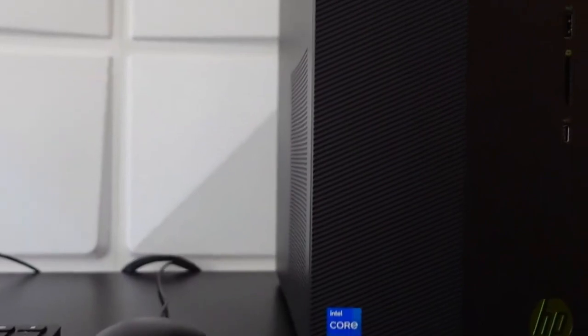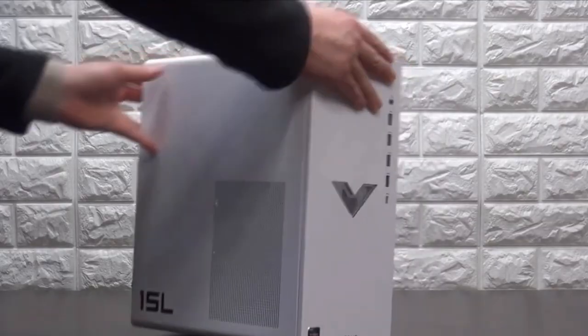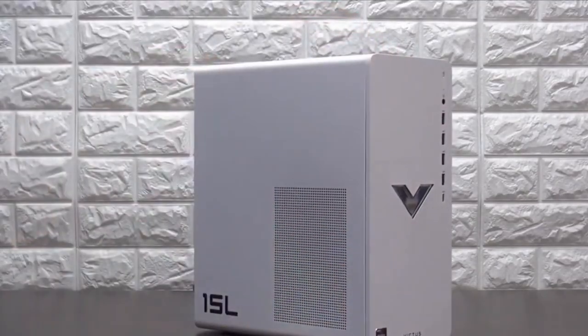Here, we also get a 1TB HDD for additional storage, perfect for housing your game library and media files. The HP Pavilion boasts a sleek and modern design with a tempered glass side panel, allowing you to admire the internal components.